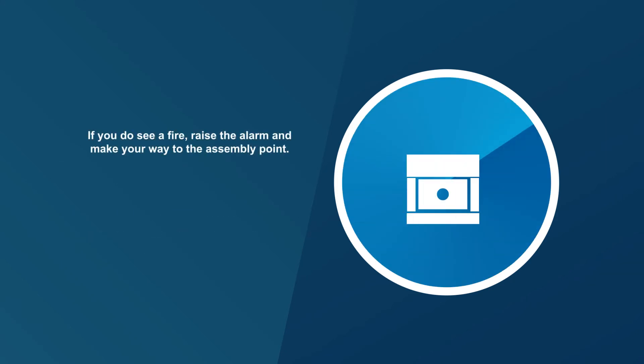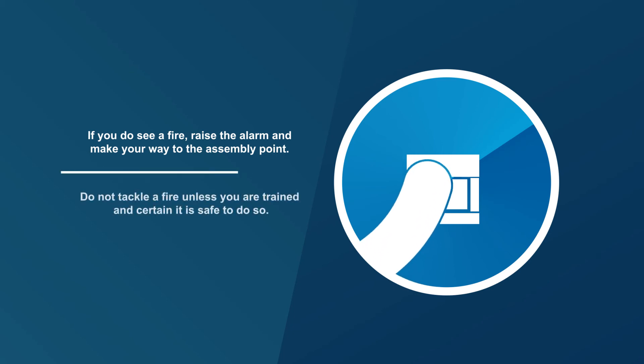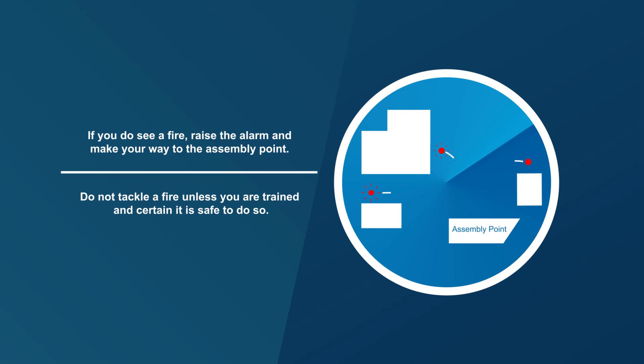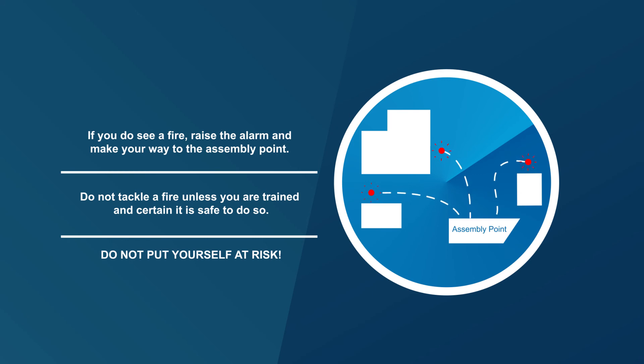If you do see a fire, raise the alarm and make your way to the assembly point. Do not tackle a fire unless you are trained and certain it is safe to do so. Do not put yourself at risk.